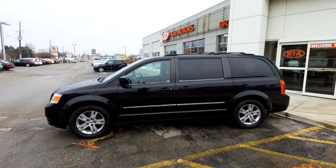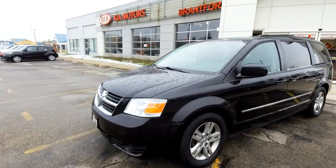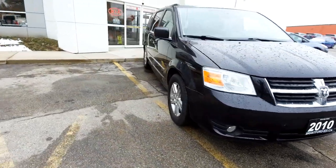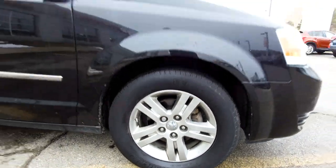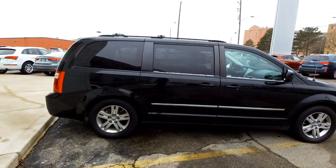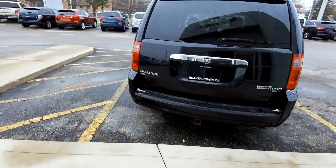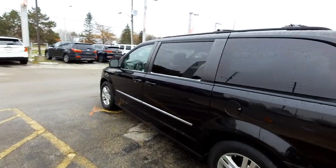This Dodge Caravan is a stow-and-go van, which is what people are looking for with these. It has Michelin tires on it, so it's got some nice equipment. It's a black car with a nice chromed grill, fog lights down low, and alloy wheels. It's also got a roof rack and a trailer hitch, so if you're looking to take your vehicle camping or maybe pull a little trailer, this could be the car for you.